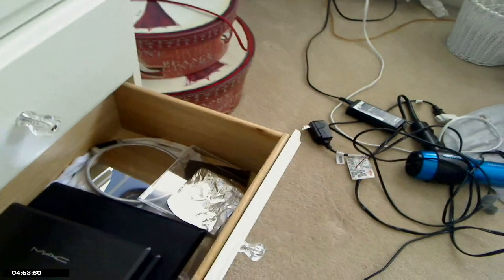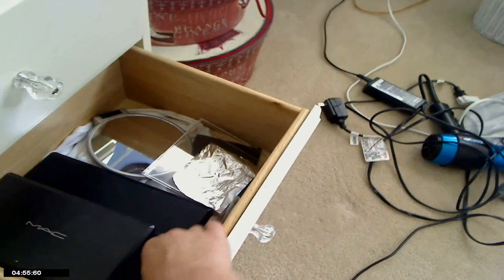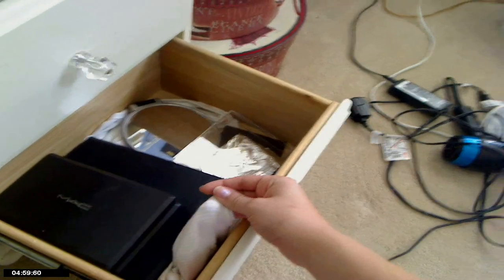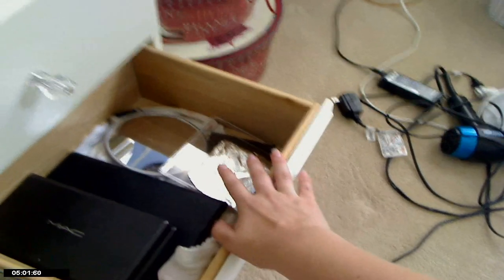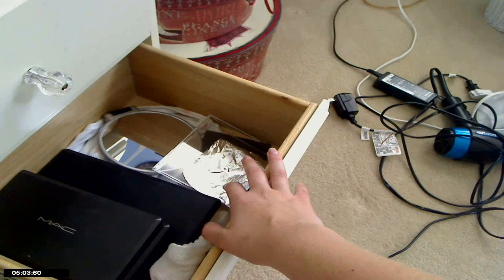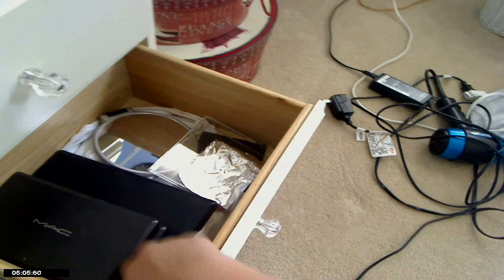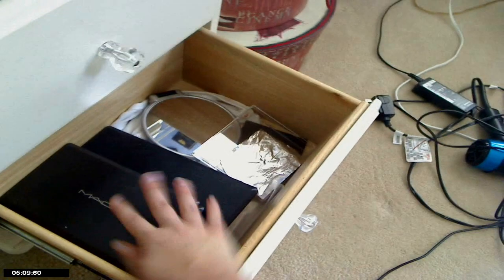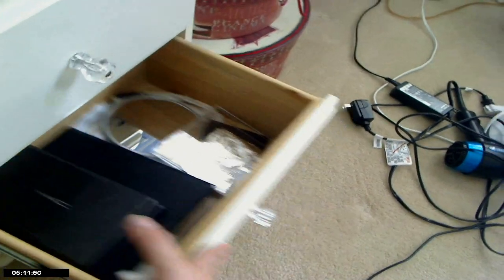This last drawer is where I keep other random things. I have cloths for wiping off makeup brushes, some foil for depotting eyeshadows, and this is where I keep my palettes until I find a better space for them. I'll go through them at the end.